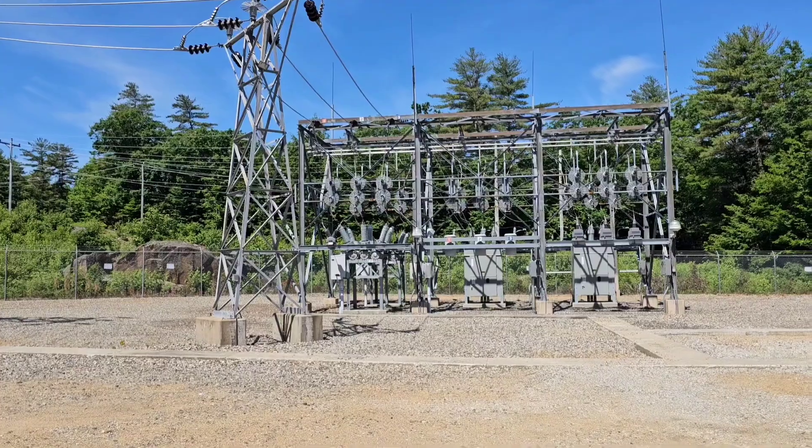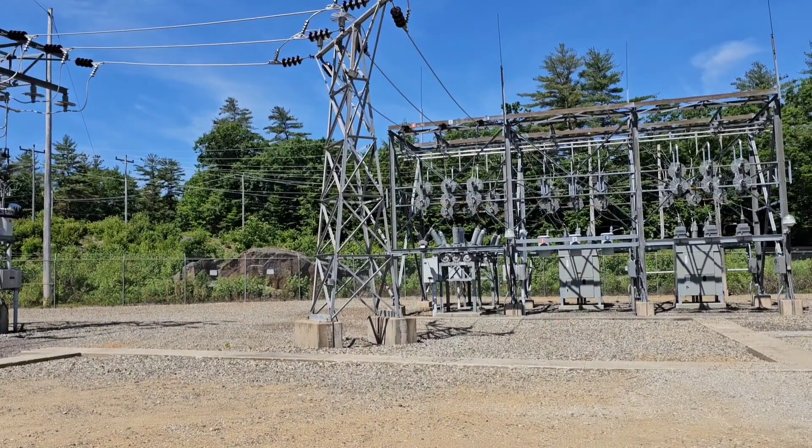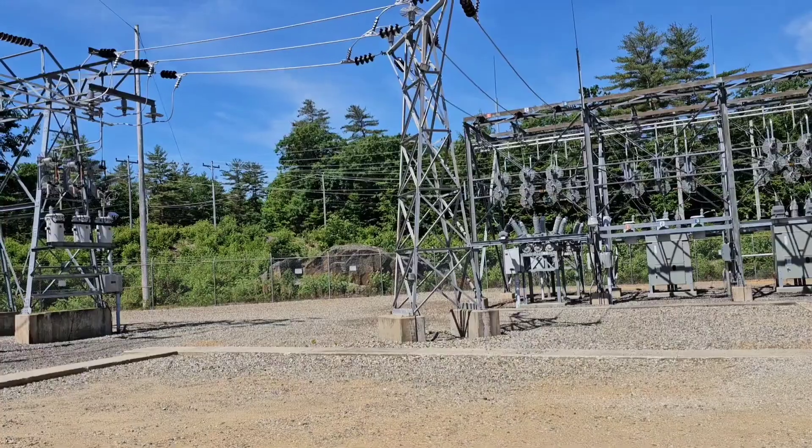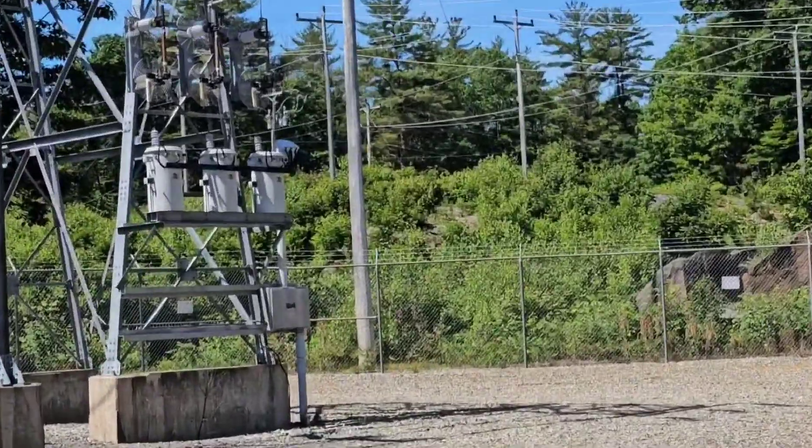And then here, where these breakers are, it gets distributed out locally at a lower voltage that you're able to have those little transformers like this.